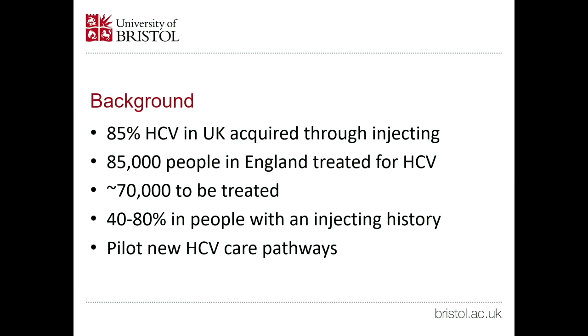85% of hepatitis C in the UK, like many other developed countries, is acquired through injecting. To date, we've treated about 85,000 people in England. Our current model suggests there are about 70,000 more people with hepatitis C to be treated, and 40 to 80% of that 70,000 are people with an injecting history — people who may have injected a long time ago or may have only recently left opioid agonist treatment. We've piloted lots of care pathways for people in or attached to harm reduction services, and in this intervention we wanted to look at some interventions to identify people who are not in contact with harm reduction services.